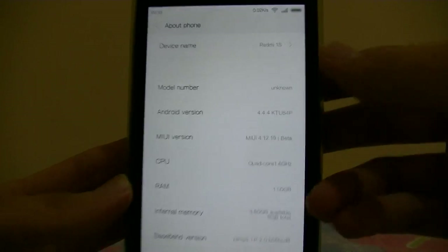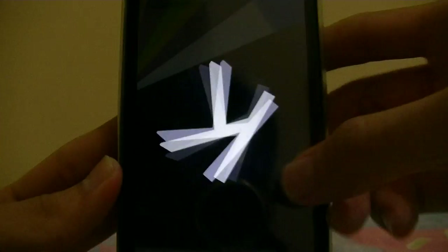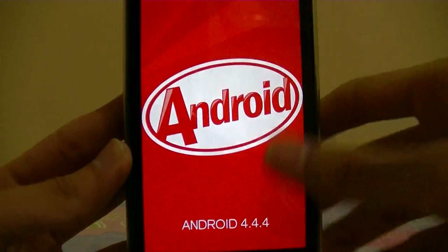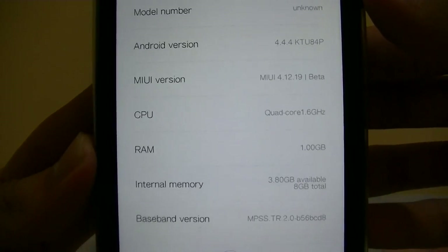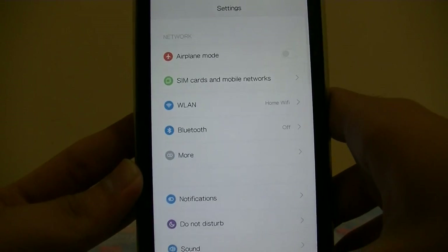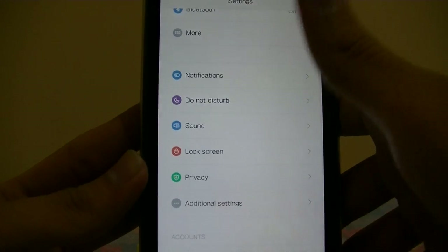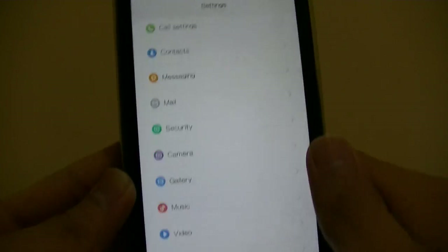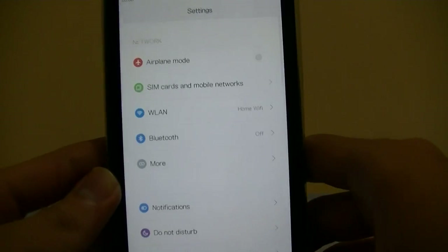Let's take a look at about phone — Redmi 1S, Android version KitKat 4.4.4. MIUI 4.12.19. Looks pretty nice — all of the features pretty much work unless the vibration and the camera. Just those two don't work, but other than that it works really well.